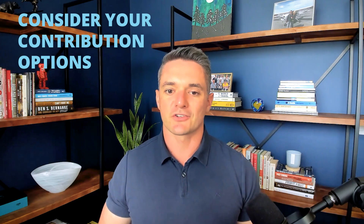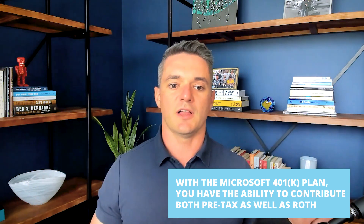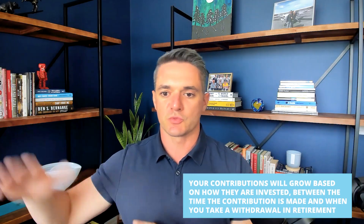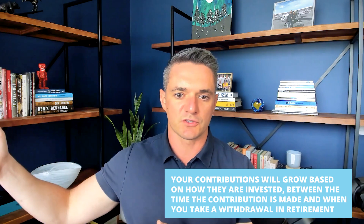The next component to consider with your Microsoft 401k is your contribution options. With the Microsoft 401k plan, you have the ability to contribute both pre-tax as well as Roth. With your pre-tax contributions, those contributions will be made before you pay income taxes on that compensation, which will help reduce your taxable income for that year. Your contributions will grow based upon how they're invested between the time you make the deposit and when you start taking withdrawals in retirement, and then whenever you turn that spigot on in retirement, you'll start paying ordinary income taxes at that time.